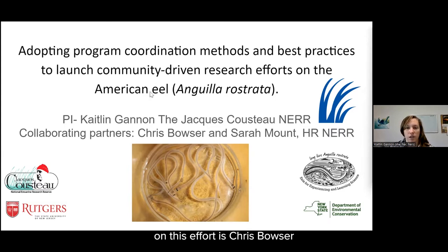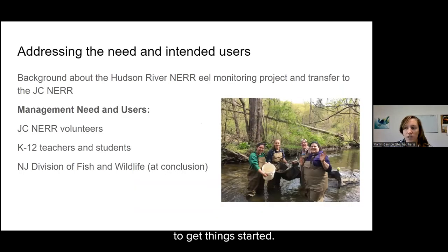Collaborating partners on this effort are Chris Bowser and Sarah Mount from the Hudson River Reserve. As background: since 2008, the Hudson River Reserve has had a successful eel monitoring project with the help of community members and students. The J.C. NEAR is looking to transfer this Hudson River eel monitoring project to the J.C. NEAR location in order to strengthen relationships between the J.C. NEAR and community members, and also provide useful information about the American eel to fishery managers at the conclusion of the project.